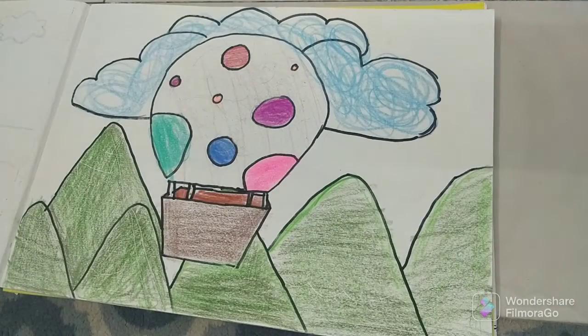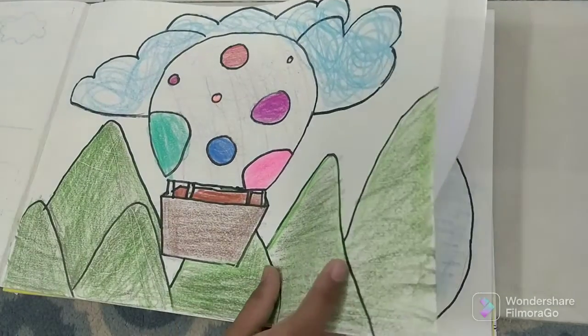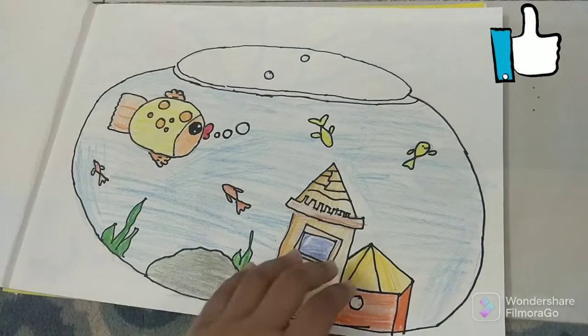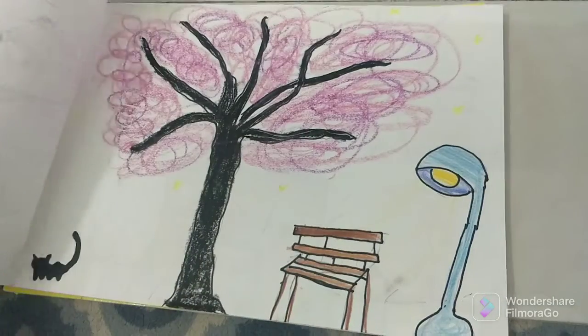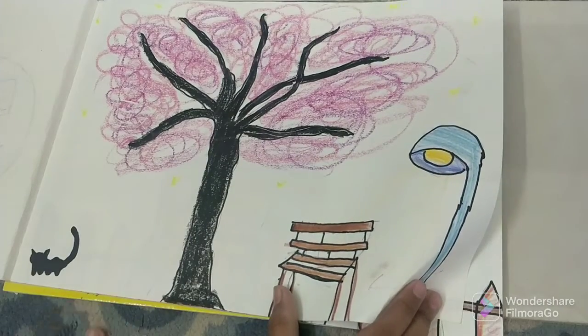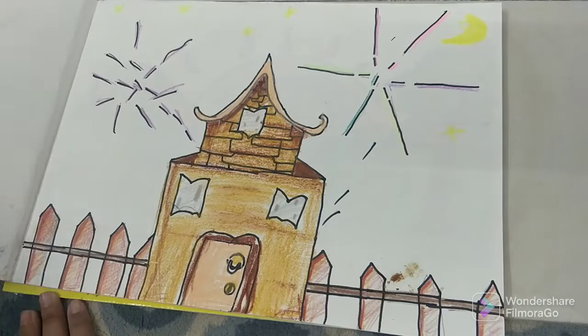Then there's the parachute. And then there's a tree. And then a tree with a lamp. And a bench. And a cat. Then, this is the Chinese house.